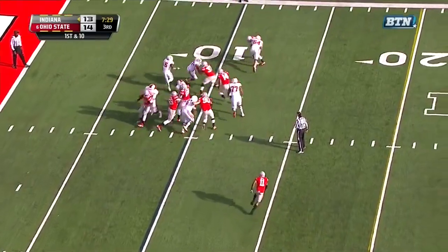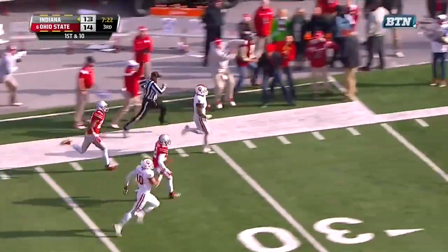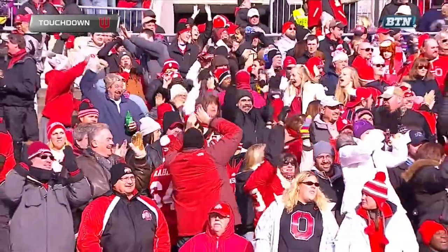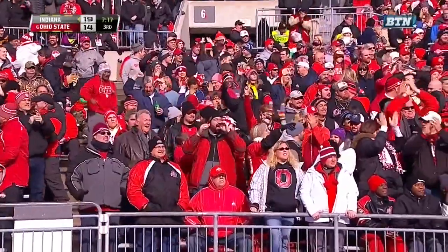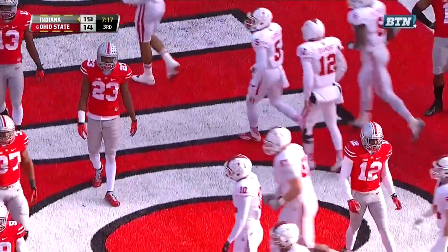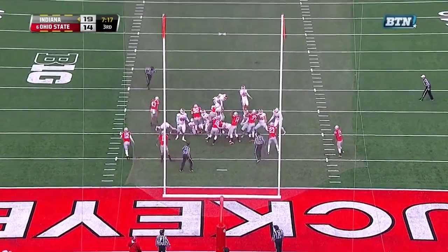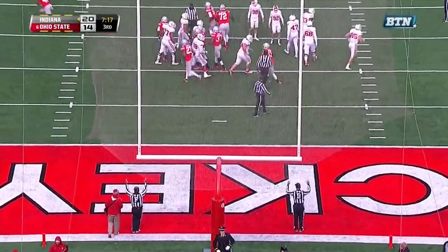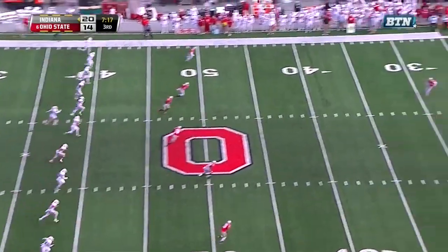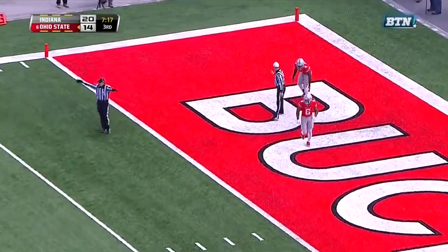Indiana starts first down and ten at their own ten-yard line — and Tevin Coleman with some running room. Tevin Coleman down the sideline — one man to beat — Tevin Coleman's going to go 90 yards! And Indiana takes the lead over Ohio State. The extra point is good for Griffin Oaks. Samuel takes a knee for the touchback — Ohio State at the 25.